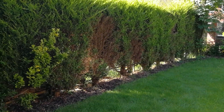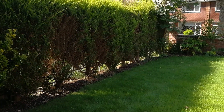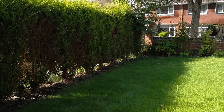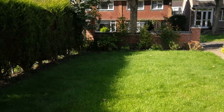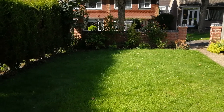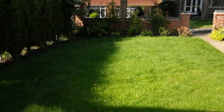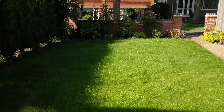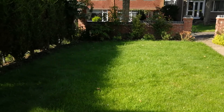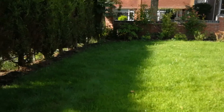Good morning, viewers and subscribers — blessed morning to all the gardening people and all the lovers of beautification. This is one of my projects today, this is Miss D's garden. Miss D's garden wasn't like this before — it's been about three years now we started doing Miss D's garden. Basically I'm her gardener.